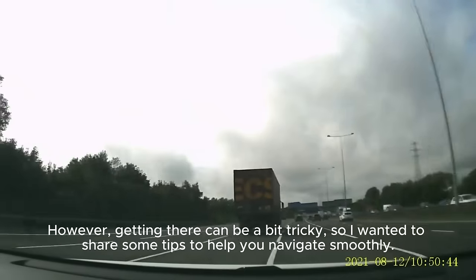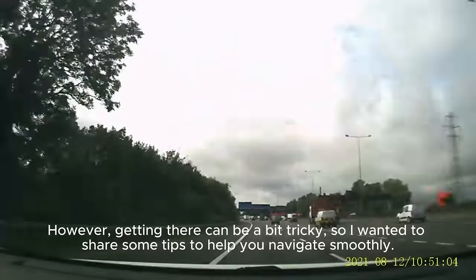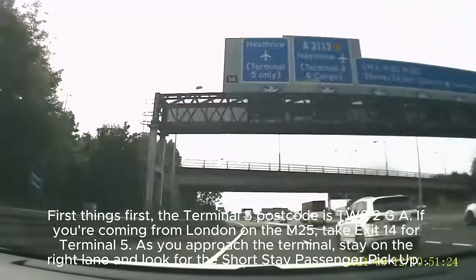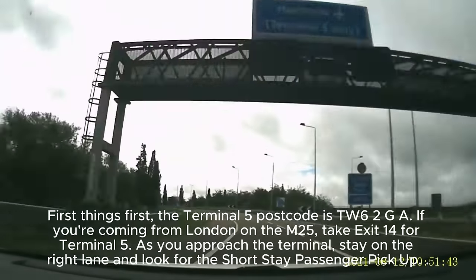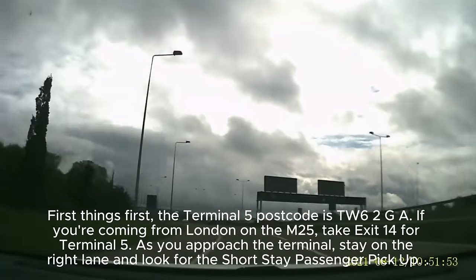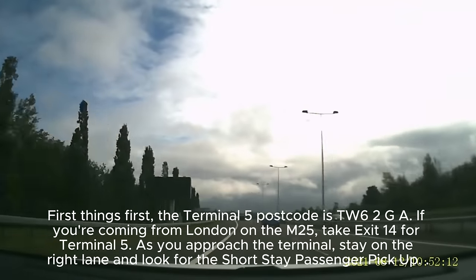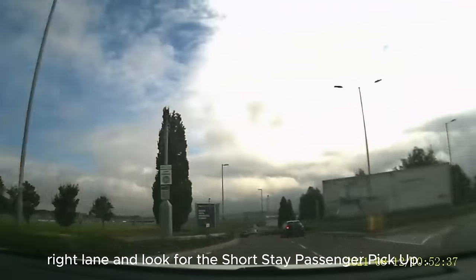However, getting there can be a bit tricky, so I wanted to share some tips to help you navigate smoothly. First things first, the Terminal 5 postcode is TW6 2GA. If you're coming from London on the M25, take exit 14 for Terminal 5. As you approach the terminal, stay in the right lane and look for the short stay car park signs.